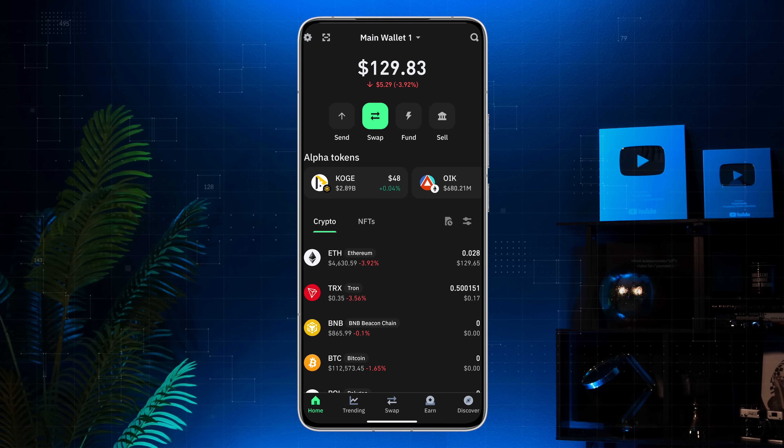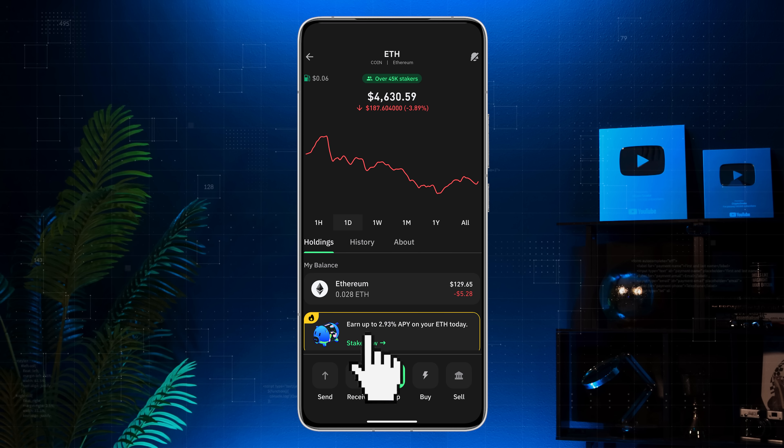TrustWallet is the most popular self-custodial crypto wallet used by over 200 million people worldwide. It lets you buy, stake, swap, and earn crypto directly in the app. What I like most is that it keeps you in control of your funds, unlike centralized exchanges. To stake Ethereum, open the app, tap on Ethereum, and then tap Stake Now.